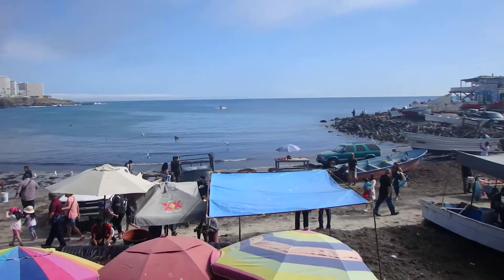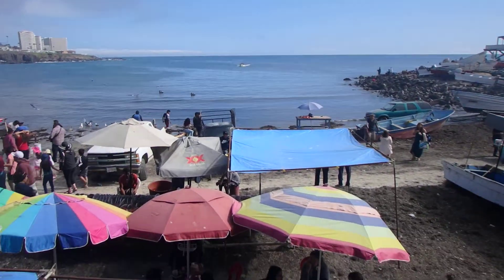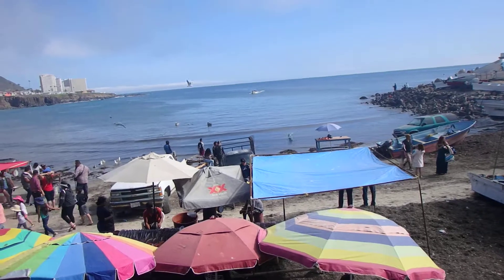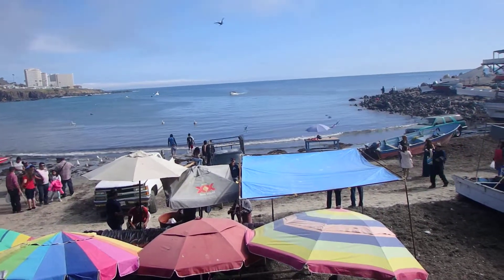Here comes some tourists on the super panga coming in, and this is Popotla, northern Baja, right below Tijuana — a beautiful Saturday afternoon.